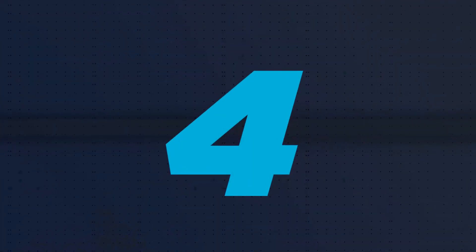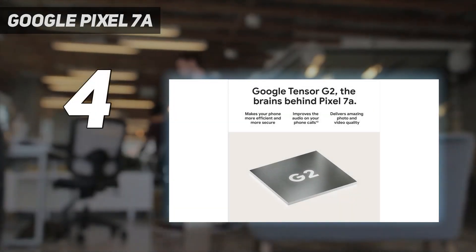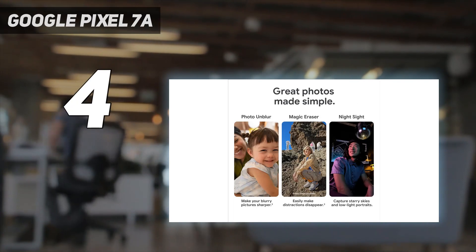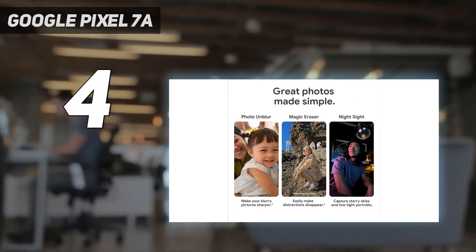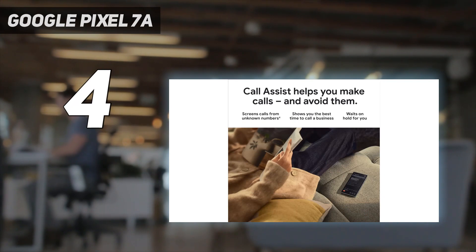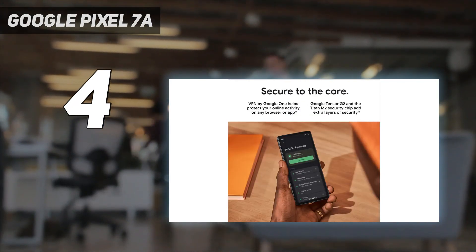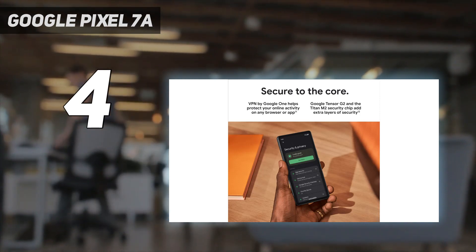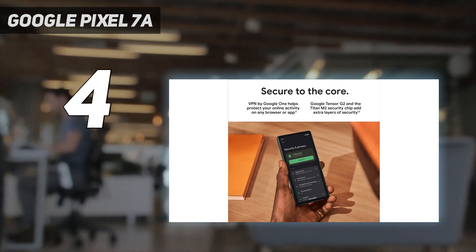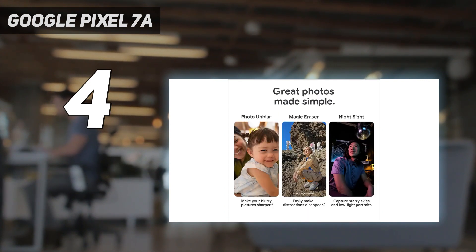Coming in at number 4: Google Pixel 7a. The Google Pixel line has had great cameras on the front and back for generations, but this isn't necessarily because of hardware. Even the more affordable A-series Pixels, like the Pixel 7a, offer a fantastic camera experience for a fraction of the price. It's one of the best selfie camera phones around, thanks to Google's implementation of computational photography.